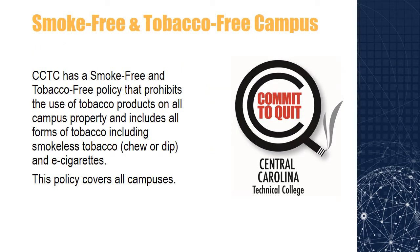CCTC has a smoke-free and tobacco-free policy that prohibits the use of tobacco products on all campus property and includes all forms of tobacco including smokeless tobacco, chew or dip, and e-cigarettes. This policy covers all campuses.